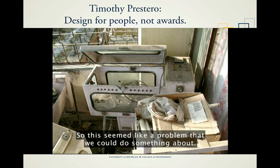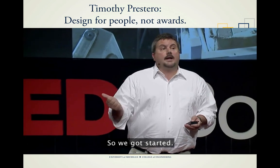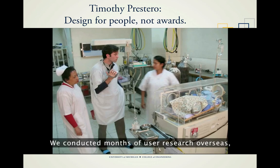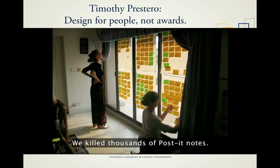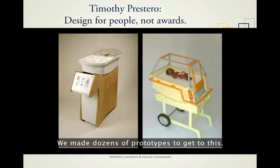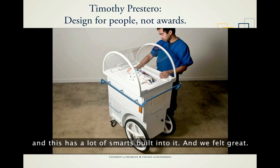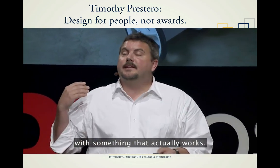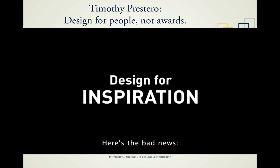This seemed like a problem we could do something about. Keeping a baby warm for a week — that's not rocket science. We partnered with a leading medical research institution in Boston. We conducted months of user research overseas, trying to think like designers — human-centered design. We killed thousands of Post-it notes, made dozens of prototypes to get to this: the Neo-Nurture Infant Incubator, which has a lot of smarts built into it. The idea was to marry something beautiful with something that actually works, and inspire manufacturers to take this model and run with it. But the only baby ever actually put inside the Neo-Nurture Incubator was this kid during a Time Magazine photo shoot.